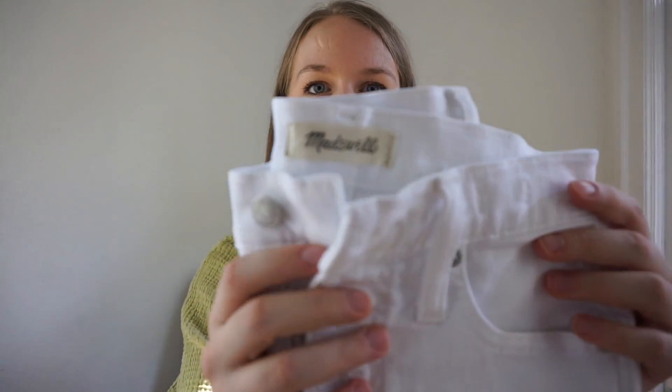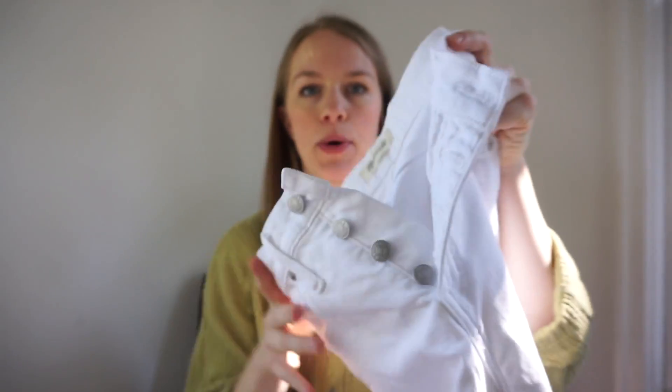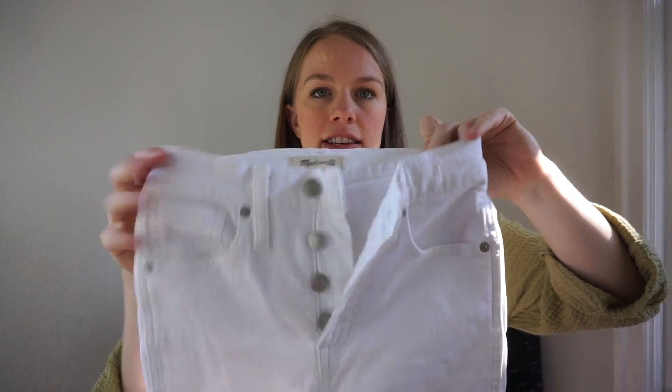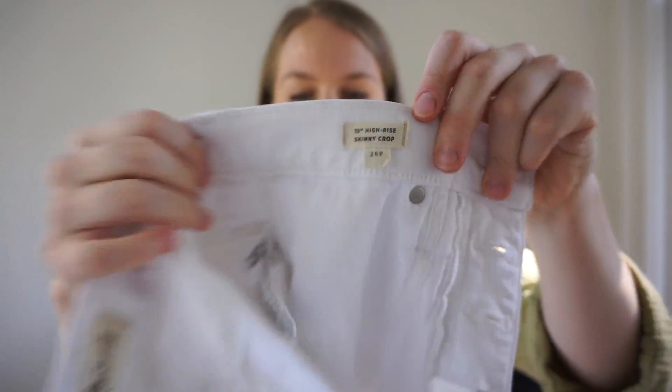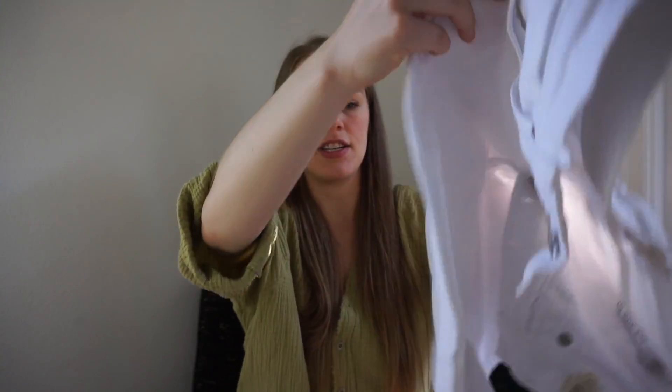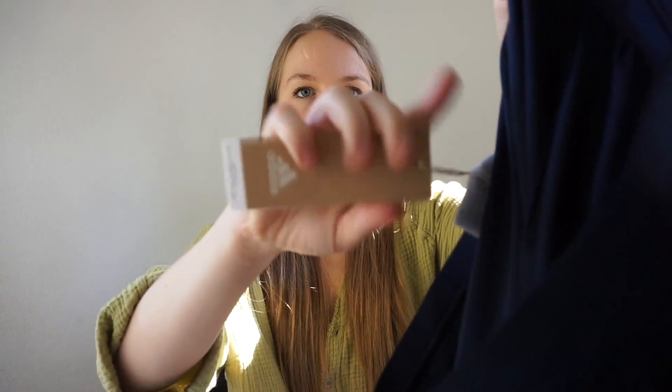The very first piece is a pair of Madewell jeans — the 10-inch high-rise skinny crop in size 26 petite, with an exposed button fly. They're really cute and in excellent condition except for one stain which I'm pretty sure I can get out. I'm actually getting pretty good at stain removal — let me know in the comments if you want a video on that.